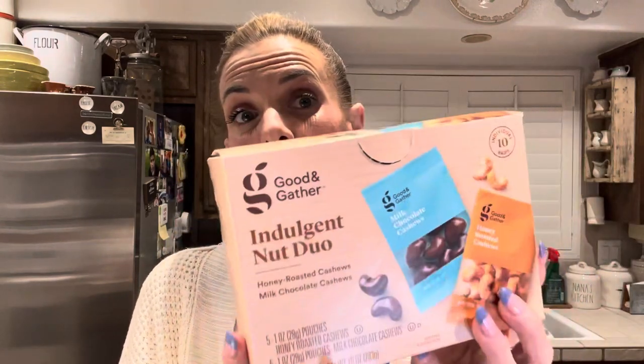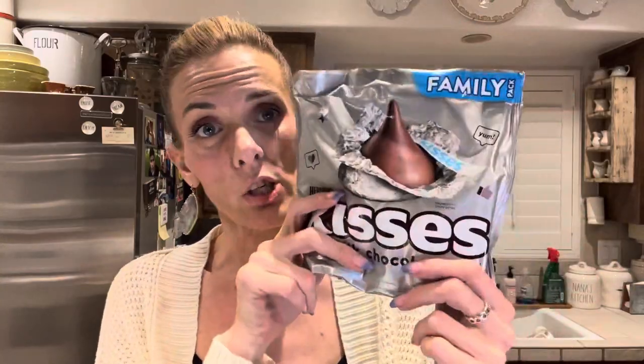I also picked up a couple boxes of this — the Good and Gather Indulgent Nut Duo. You get honey roasted cashews and milk chocolate covered cashews, you get 10 bags, five of each. These are one of my favorite snacks in the entire world — I love them. I throw them in my bag and take them with me to work every single day. And I grabbed a thing of Hershey's Kisses — I'm loving these right now. I cycle through candy in weird crazy phases, and right now it's Hershey's Kisses. It's the family pack, you get 17.9 ounces. This will last me a very long time.